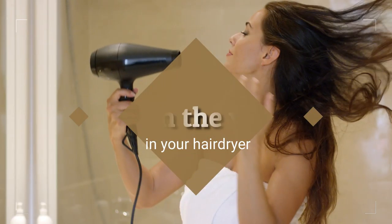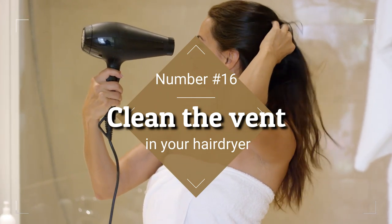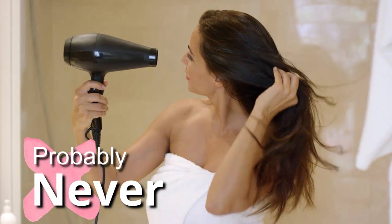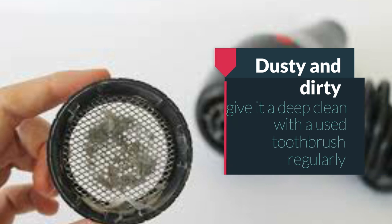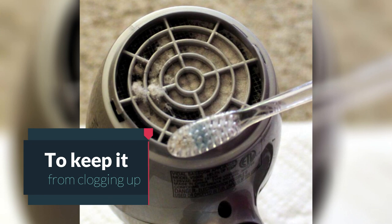16. Clean The Vent In Your Hair Dryer. When was the last time you cleaned out your hair dryer vent? Probably never. It's not exactly on the top of most people's list of weekly chores, but it's an important job nonetheless. If your hair dryer's vent is looking dusty and dirty, give it a deep clean with a used toothbrush regularly to keep it from clogging up and potentially becoming dangerous.